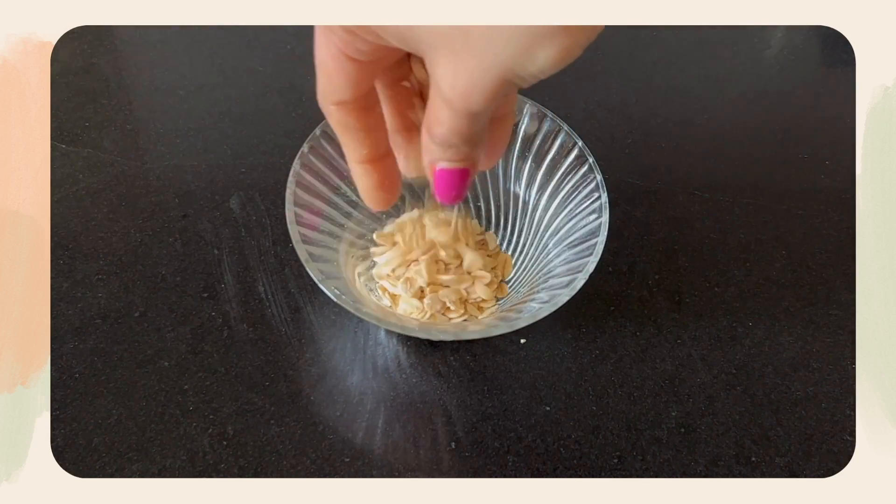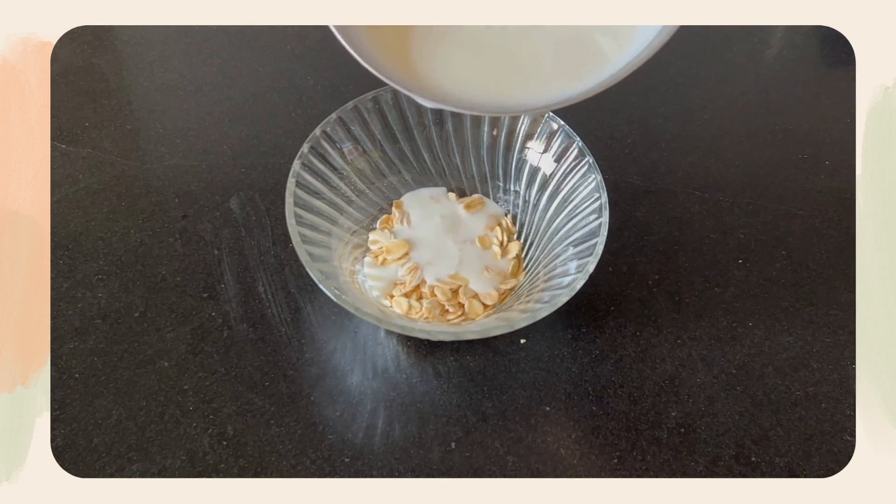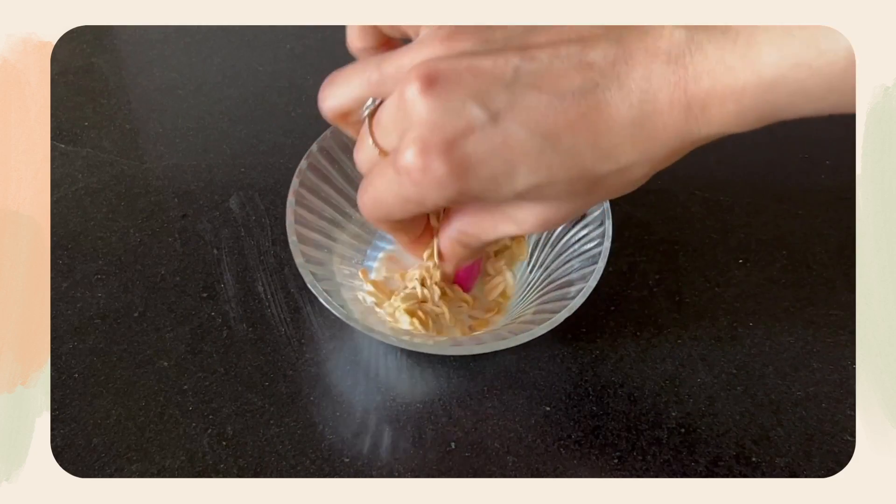Now let's talk about the neck — how does discoloration and darkness happen, and how do we deal with it? First of all, in your daily shower routine, you have to exfoliate your neck. A DIY scrub with just two ingredients: simple rolled oats and fresh milk. You can use it for 2 or 3 days as a daily scrub to remove dead skin cells.